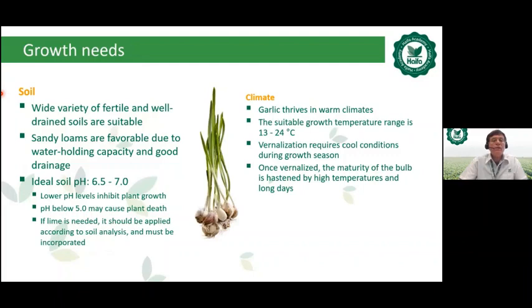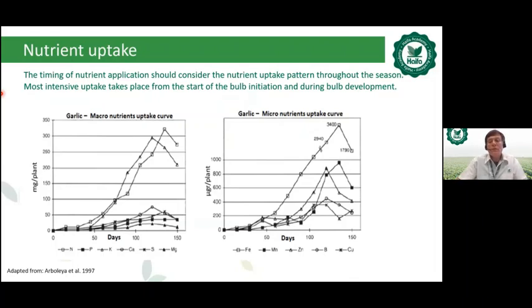Regarding garlic growing needs: the ideal soil pH is 6.5 to 7, and sandy loam is favorable due to water-holding capacity and good drainage. Garlic thrives in warm climates with a bulb growth temperature range of 13 to 24 degrees Celsius. The timing of nutrient application should consider the nutrient uptake pattern — most intensive uptake takes place from the start of bulb initiation through bulb development. Nutrient consumption curves are shown for macronutrients (NPK), secondary nutrients (calcium, sulfur, magnesium), and microelements.